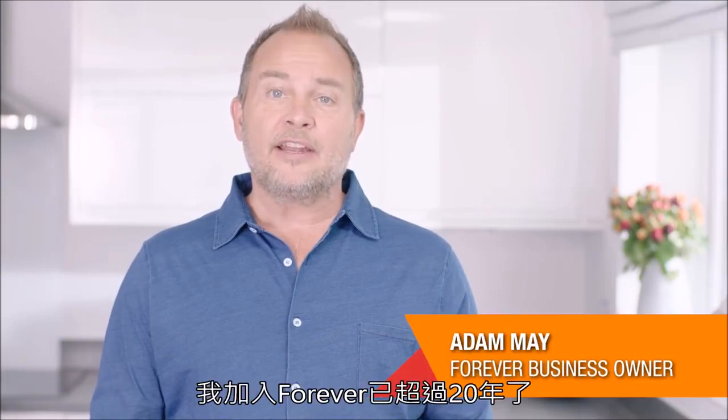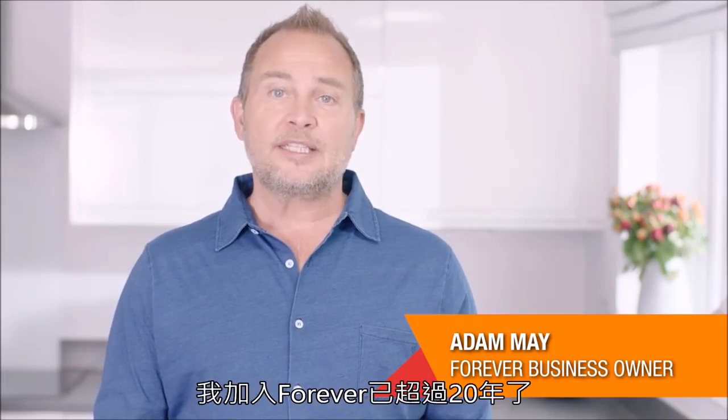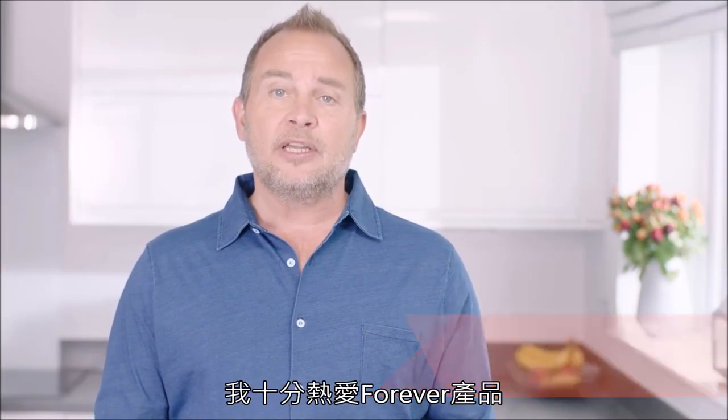Hi, I'm Adam May and I've been a forever business owner for over 20 years and I absolutely love the products.